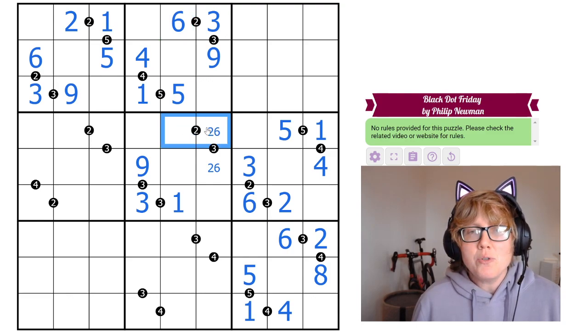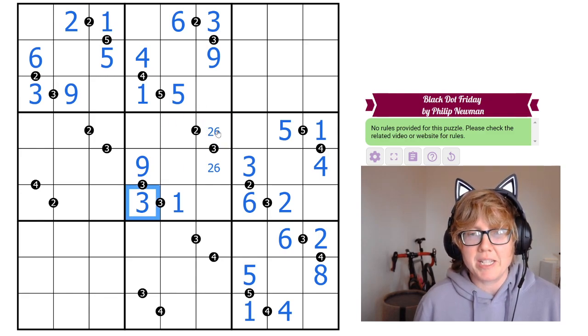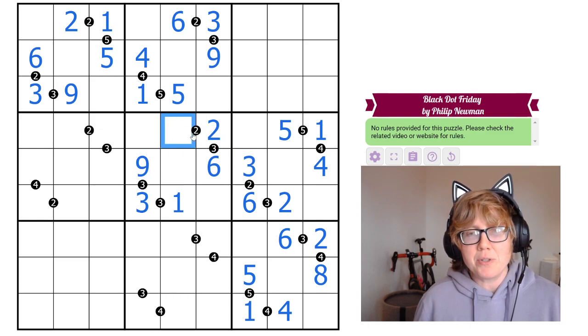We have a 2-dot here. If this cell were 6, the other would have to be half of 6, which is 3 — but 3 is already in the box, so this must be a 2. The cell across from it can't be half of 2, so it must be twice 2, making it a 4.